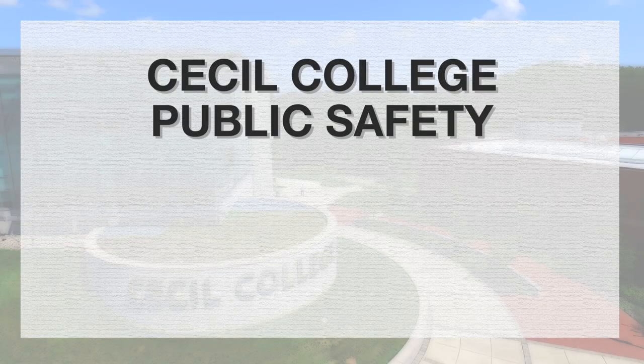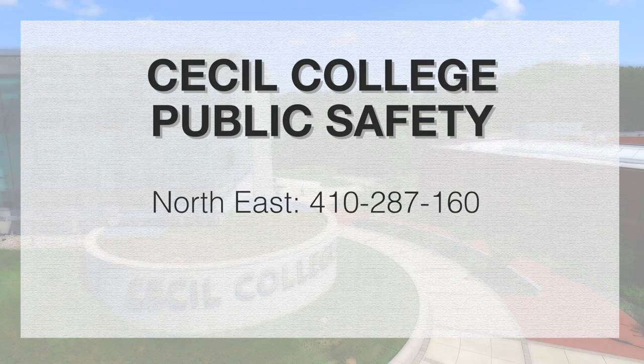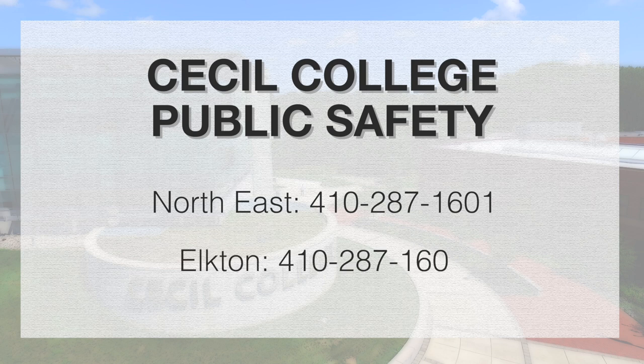It's a good idea to save the Public Safety phone number in your contacts. To reach Public Safety at our Northeast location, please dial 410-287-1601. To get in touch with our staff located at Elkton Station, please dial 410-287-1602.